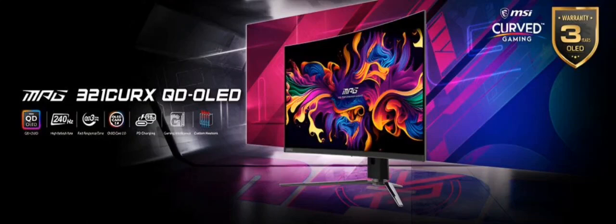MSI has recently introduced its first curved display through a press release. This 32-inch monitor is aimed at serious gamers looking for high visual performance in immersive gameplay.